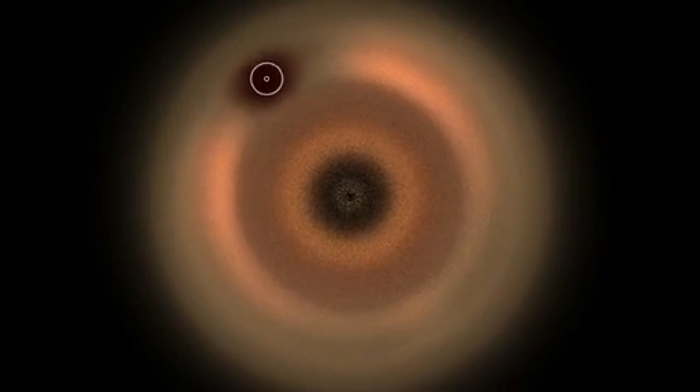And this gap should make it fairly easy to tell where Neptune is from afar, even at distances where the planet is too dim to detect directly.